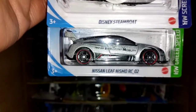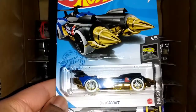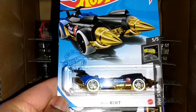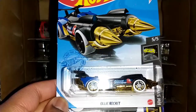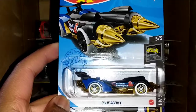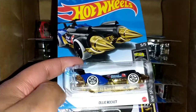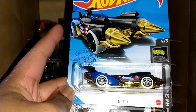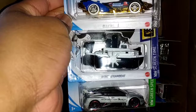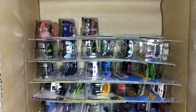Here's the Nissan Leaf Nismo RCO2 — I don't know if that's a race car or whatnot. We have the Disney Steamboat, but now I just told y'all what the M Case Treasure Hunt was — so why is there only a Rocket in this M Case? This was sealed up; nobody broke the seal or tampered with what's inside. There's a second layer over there, and if the truck is not there, that means somebody at the Hot Wheels factory swapped the truck for this.